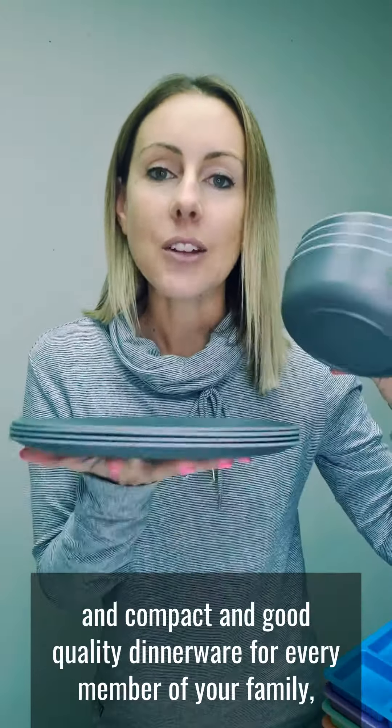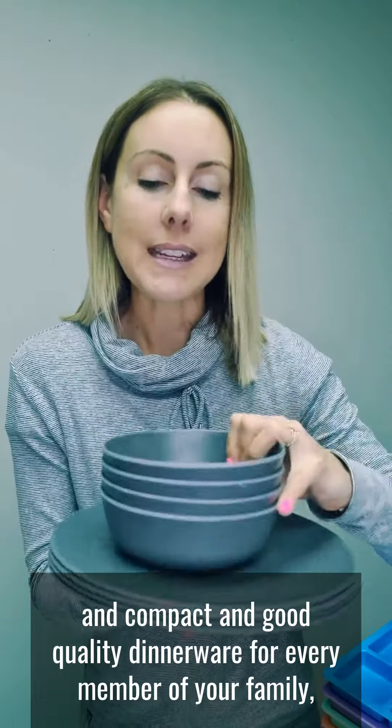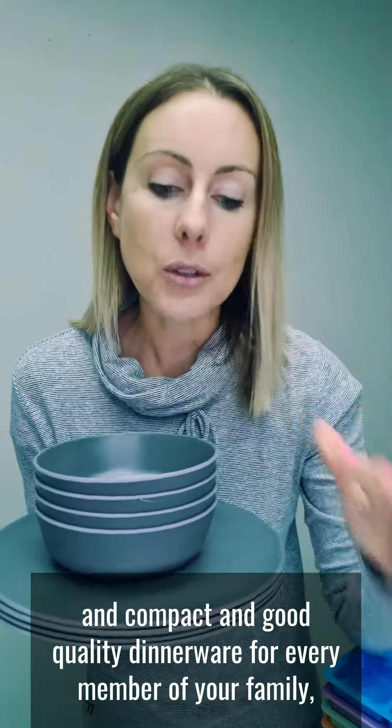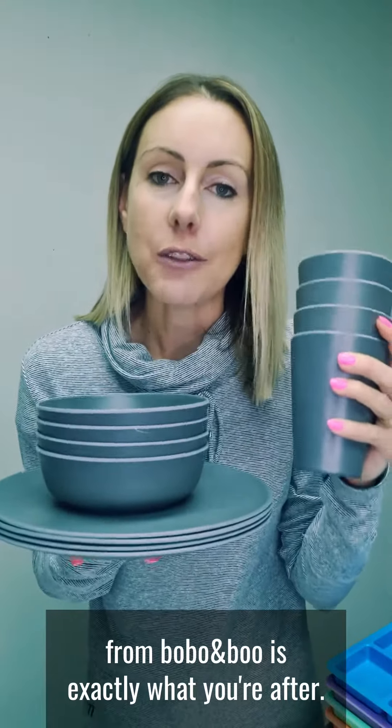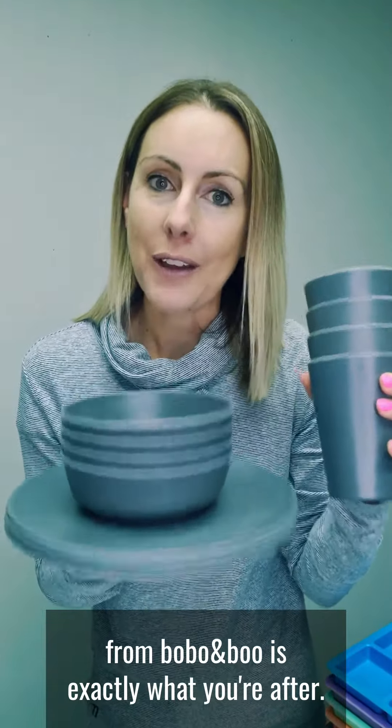If you love matching, compact, and good quality dinnerware for every member of your family, either at home or on the go, this latest charcoal set from Bobo & Boo is exactly what you're after. Check it out at lunchboxmini.com.